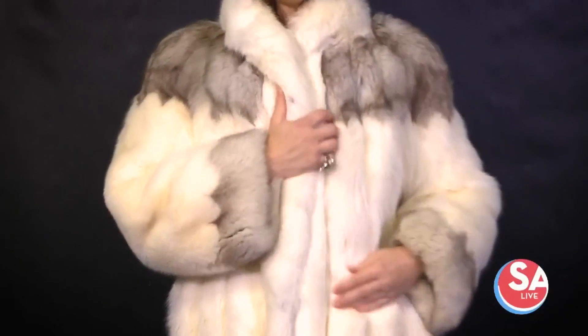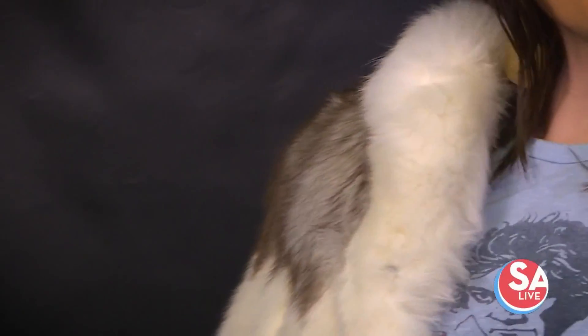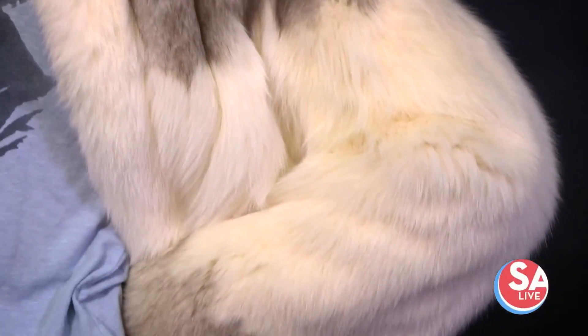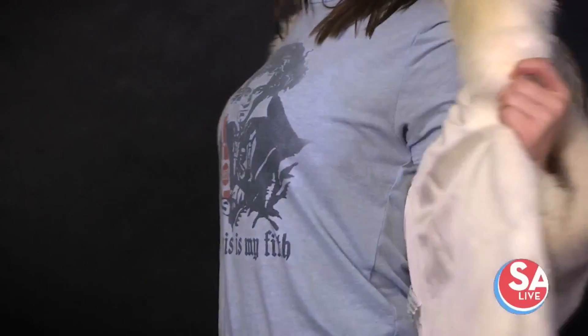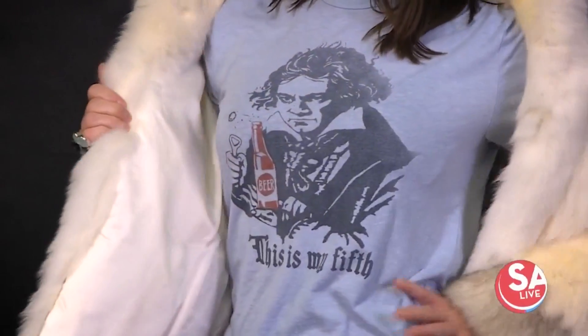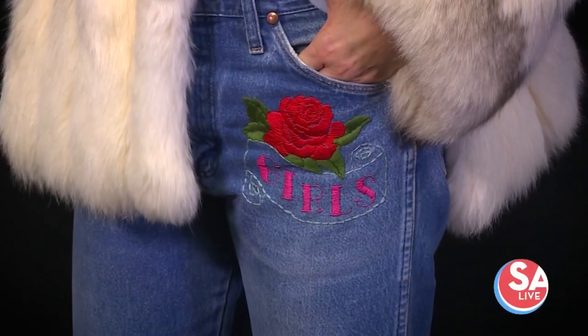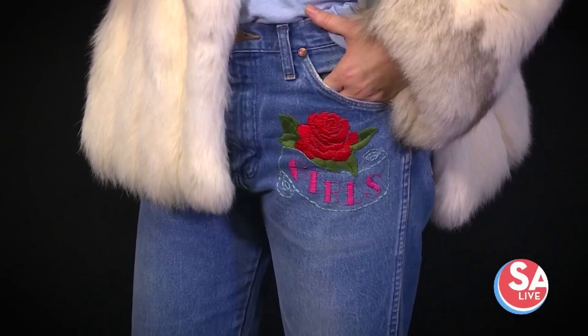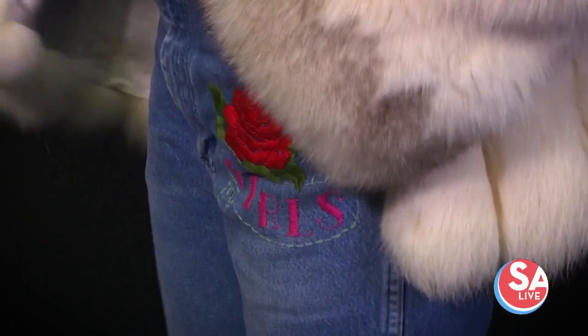This is a vintage piece from the 1970s, from Canela Vintage here in town — I urge everyone to look her up. She's got this over a super cute t-shirt from Neiman Marcus — it's Beethoven with a beer that says 'This is My Fifth,' and I love that. And these great jeans from Lunchroom Anxiety — look up Lunchroom Anxiety on Instagram. This girl is doing really awesome hand-embroidered work on denim pieces and other clothing.